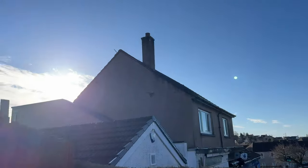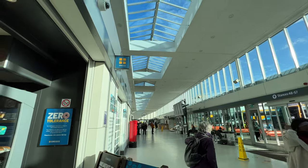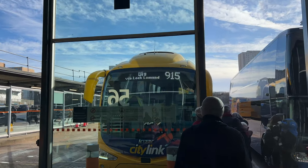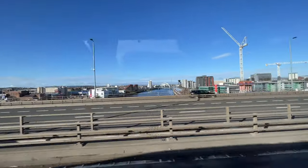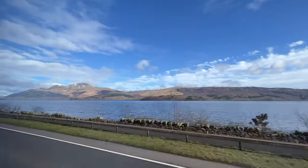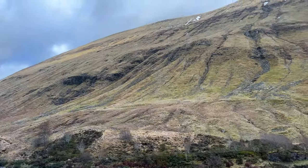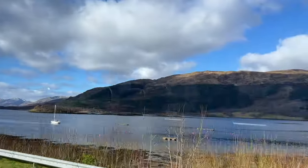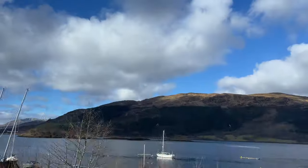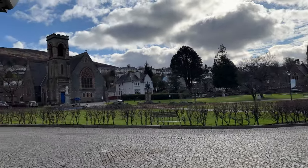Hello and welcome to my video on traveling up to Fort William from Glasgow using the CityLink bus service 915. This here is Buchanan bus station which we used to get the bus up to Fort William, and this was my first look and first time in Fort William.